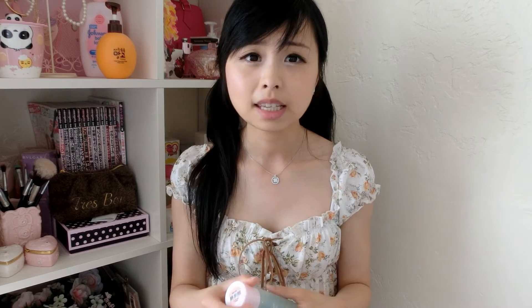I also purchased an eye makeup remover from Etude House. I've always been using the Lancome Bifacial Makeup Remover for my eyes, but I kinda want to try a different one and a cheaper alternative. So I'm gonna give this one a try — if I happen to like it more, it's gonna save me a lot of money.